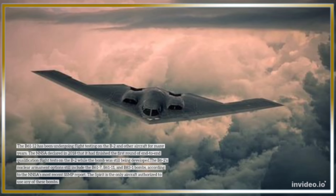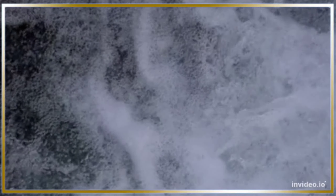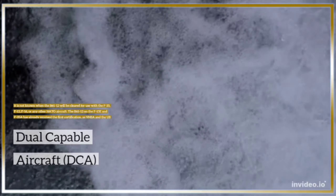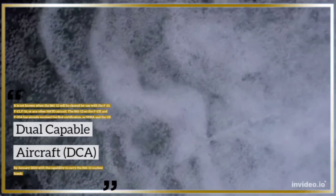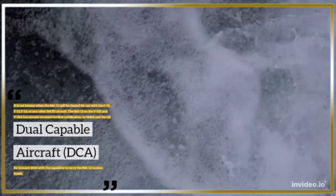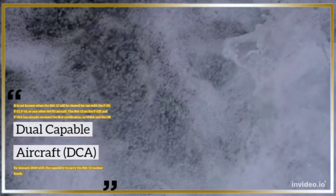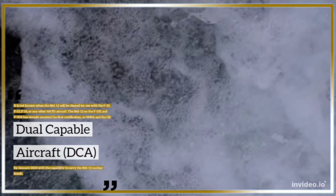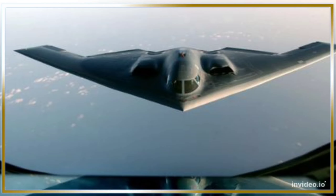The B-2 Spirit is the only aircraft currently authorized to use any of these bombs. It is not yet known when the B-61-12 will be cleared for use with the F-35, F-15, F-16, or any other NATO aircraft. However, the B-61-12 on the F-15E and F-35A has already received its first certification, as the NNSA and U.S. Air Force revealed earlier this month. The Royal Netherlands Air Force also announced that its F-35A stealth fighter jet is to be certified as a dual-capable aircraft (DCA) by January 2024, with the capability to carry the B-61-12 nuclear bomb.